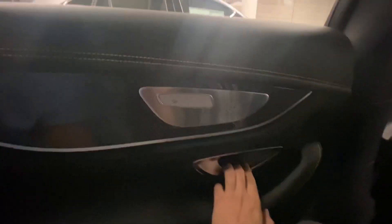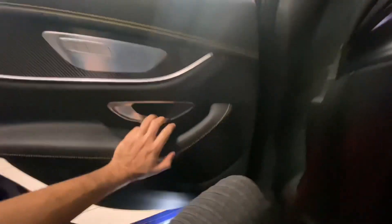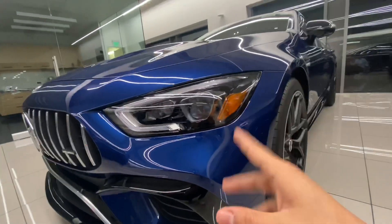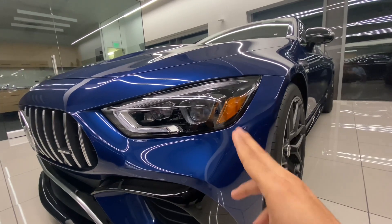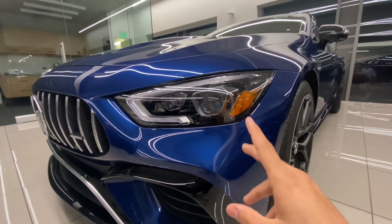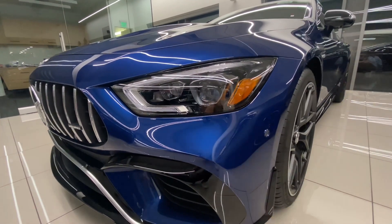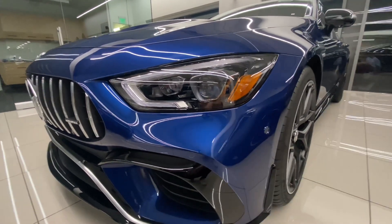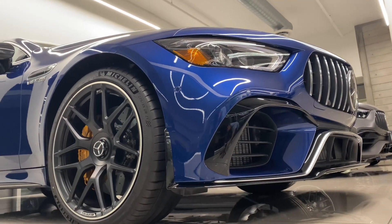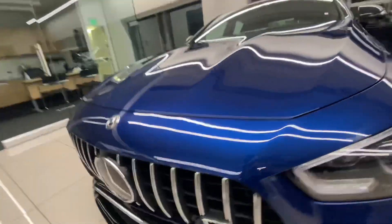I can drive for hours and hours and never complain about it. The design of this car is very beautiful and aggressive, but don't let the beauty trick you — this car is the most powerful four-door Mercedes ever made, and here is why.